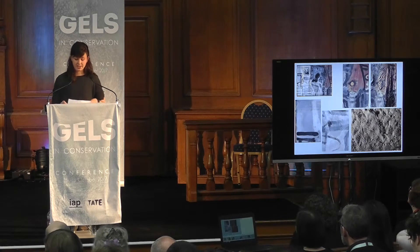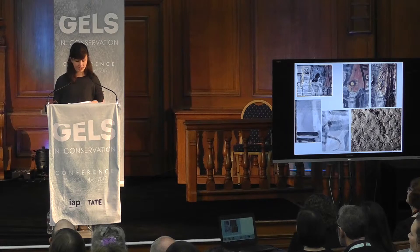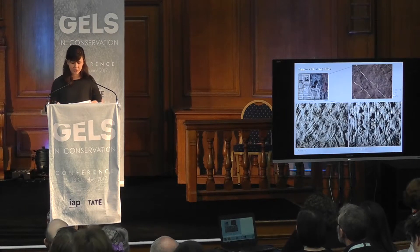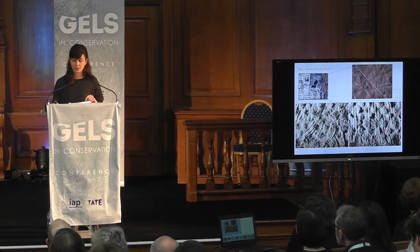The combination of these factors presented challenges with regard to the removal of dirt from the vulnerable surface. Tests not only found dry cleaning methods to be ineffective, but also quickly ruled out conventional aqueous cleaning systems, as penetration of moisture from aqueous solutions to the ground layers caused eruptions to occur over the peaks of the canvas weave.